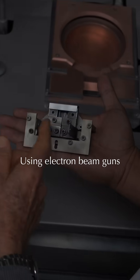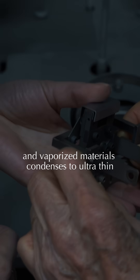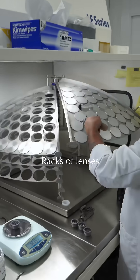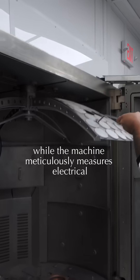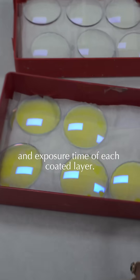Using electron beam guns, the vaporized materials condense into an ultra-thin, uniform coating on the lenses. Racks of lenses are carefully placed into precise holders while the machine meticulously measures the electrical and exposure time of each coated layer.